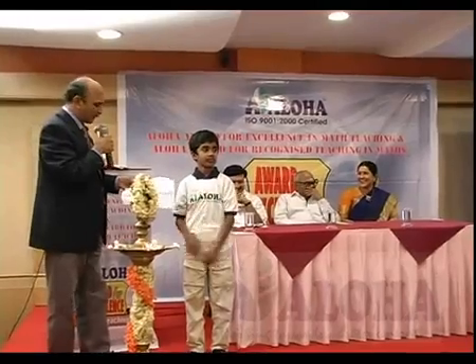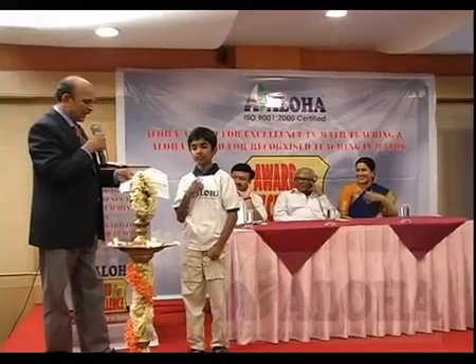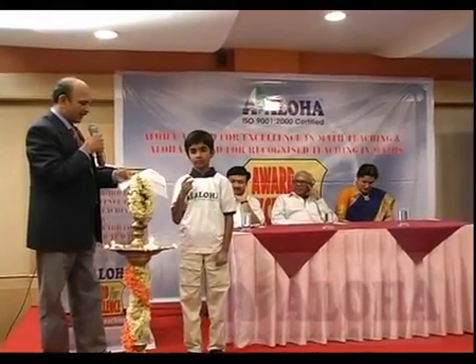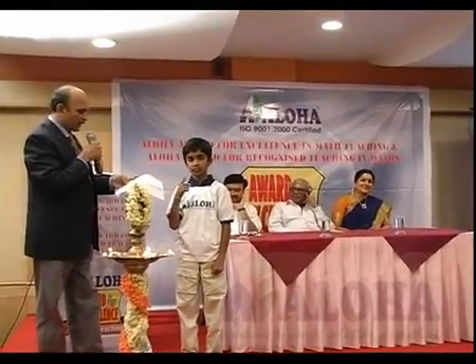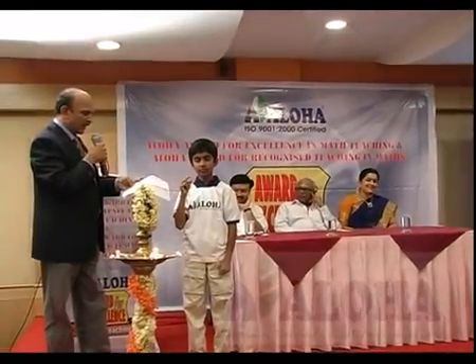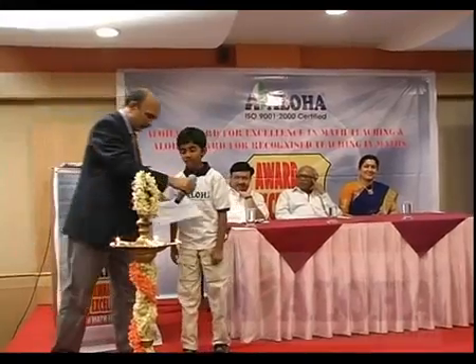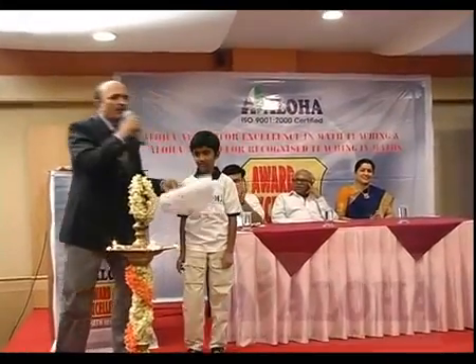Okay, one more decimal. 325.06, 37.45, minus 11.55, 126.74, 19.24, minus 5.55. That is 491.39. Wonderful.